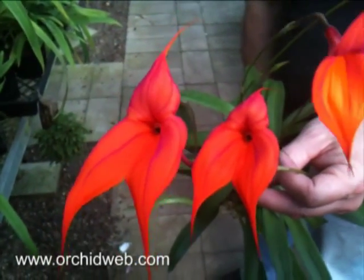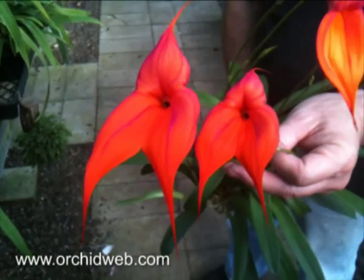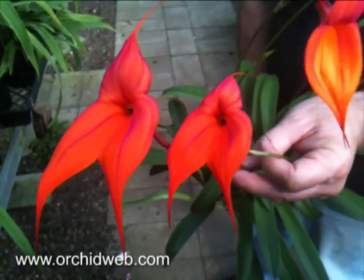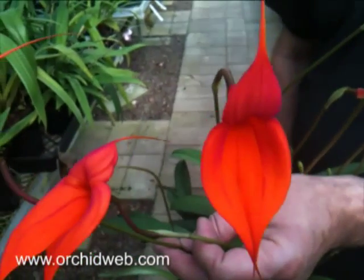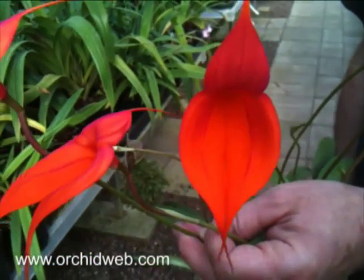This is Masdevallia viciana, crossed between two really good ones called Pacific Giant and Boleyn. As you can see, this plant gets pretty big when it's happy, and they just get multiple spikes.